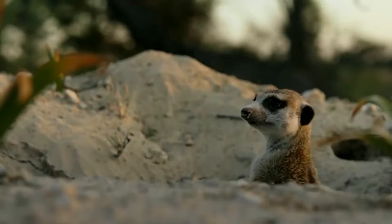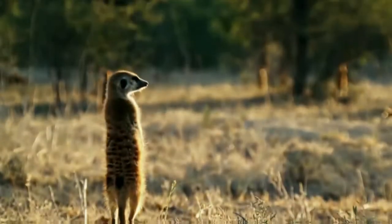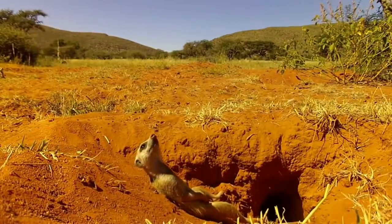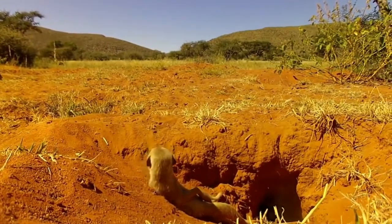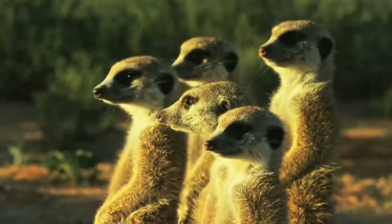Meerkats have a very unusual nickname. The history of its appearance is associated with the love of animals to stand in a column. If the tousled coat is illuminated by the sun, a kind of aureola is created around the body, because of which they are called solar angels.